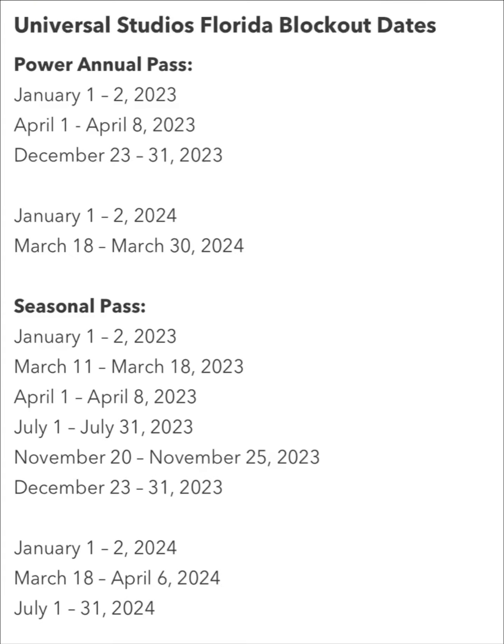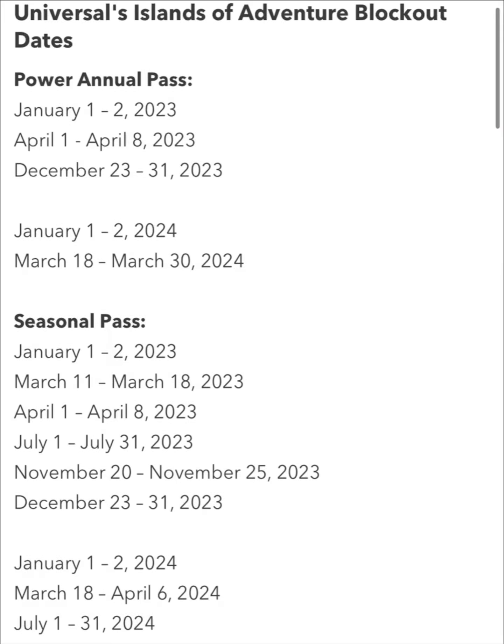Now we have to talk about the dreaded blockout dates that the seasonal, power, and preferred passes are subject to. These blockout dates for the regular parks, not including Volcano Bay, are only subject to the power and seasonal passes. The preferred pass does not have any blockout dates. These are the blockout dates for Universal Studios, which is the original park. For Islands of Adventure, these are your blockout dates for seasonal and power passes. Again, preferred does not have any blockout dates for the regular theme parks.